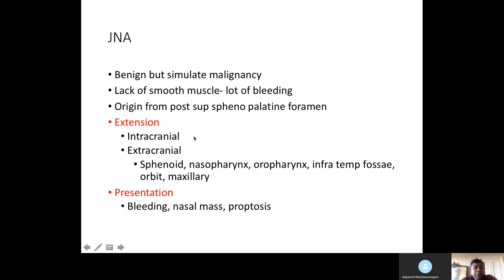The risk of bleeding is high — it comes from the posterior superior sphenopalatine foramen. JNA can extend intracranially, so look for intracranial and extracranial components. It can involve sinuses, the nasopharynx, oropharynx, infratemporal fossa, sphenopalatine area, orbit, and maxillary sinus. It can present with a history of bleeding, nasal mass, or proptosis.